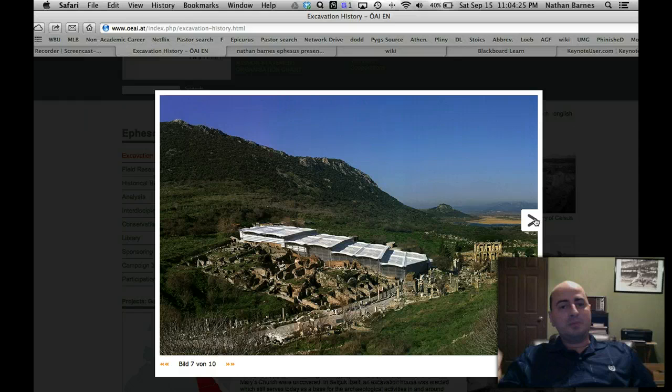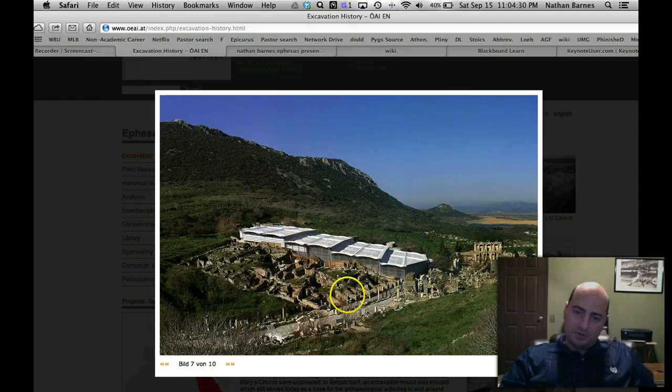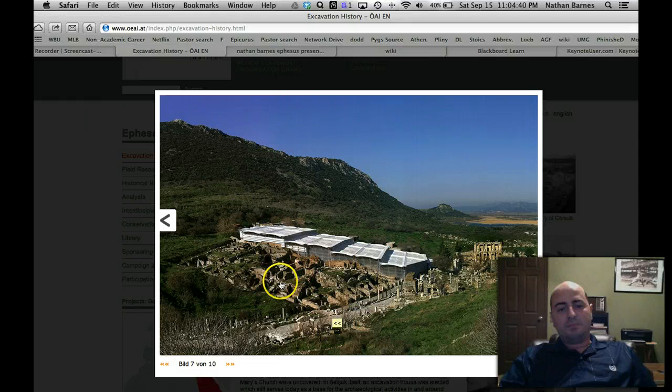Wealthy people and poor people lived very close to each other. All of this right here, down by the road, all of these would have been shops — like Paul making tents, he would have made them right in here. And back in the back you have the wealthier people.